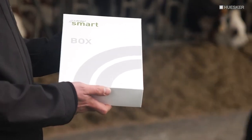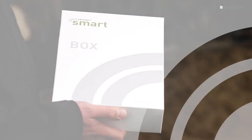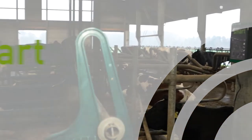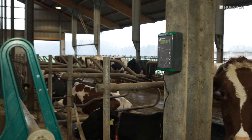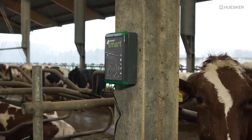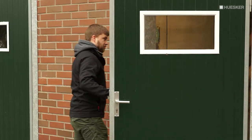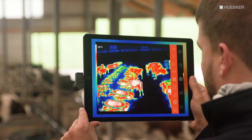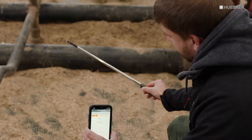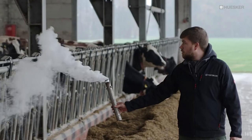A core element of the system is the Lubrotec Smart Box, a compact, extremely powerful measuring device that reliably and continuously measures carbon dioxide and ammonia levels, temperature, and humidity. The choice of the right position in the barn is determined together with the Husker stable climate consultant during a barn climate check which we carry out in advance.